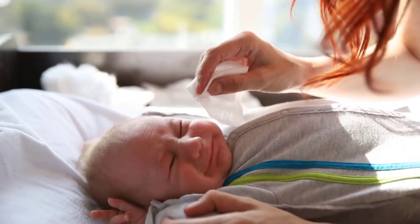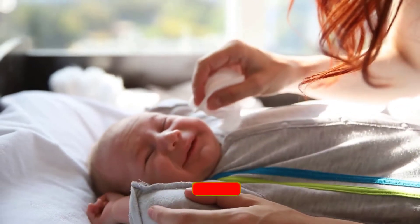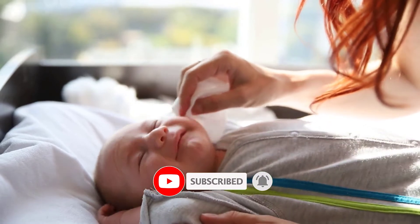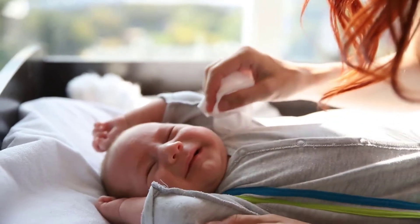Since you're new to our channel, don't forget to subscribe and click the alert notification — it will help us grow. So let's get started with the video.